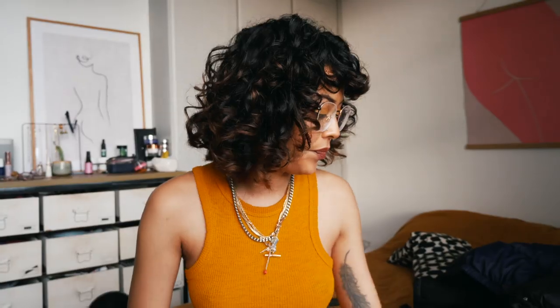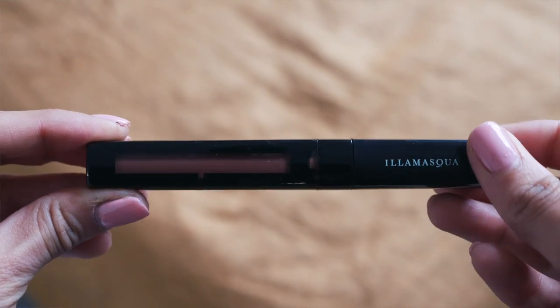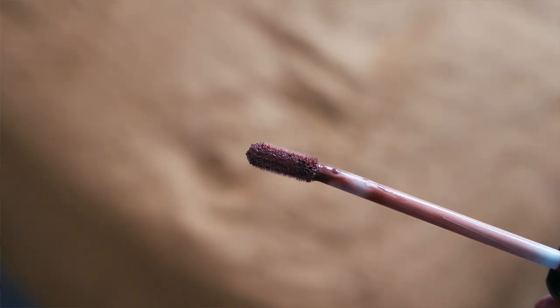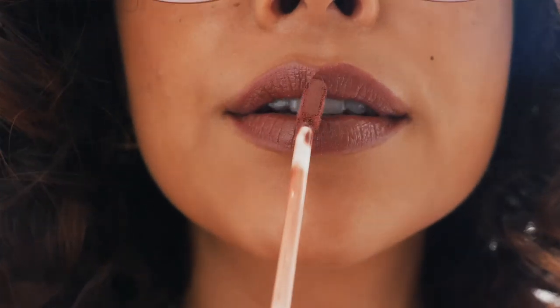I also have this lip gloss that I'm currently wearing — it's by Illamasqua in the shade Grind. It's a really nice everyday nude. I don't need a million different shades to get my perfect color. I carry this around with me wherever I go — I've been reaching for this a lot.